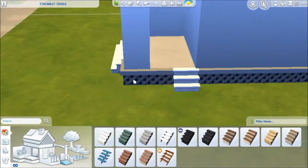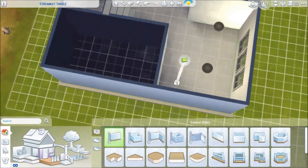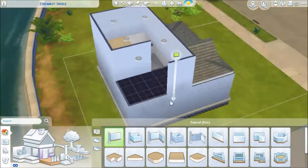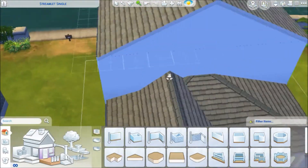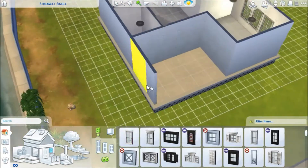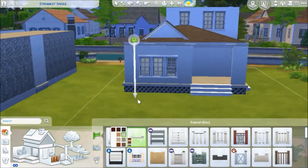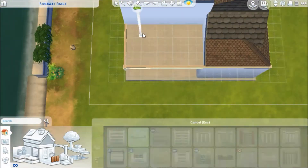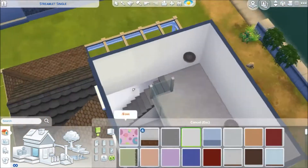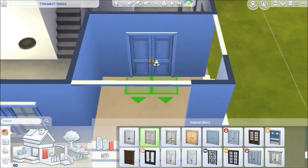I think it's a pretty good build. I took a lot of inspiration from images on the internet — if you just search up 'small home' or 'tiny home,' anything along those lines. I also decided to do this kind of loft thing that I've been wanting to do for a while. I had a friend whose father had a house with a little loft at the top where you could look down into the kitchen, and I always wanted to recreate that in the Sims.